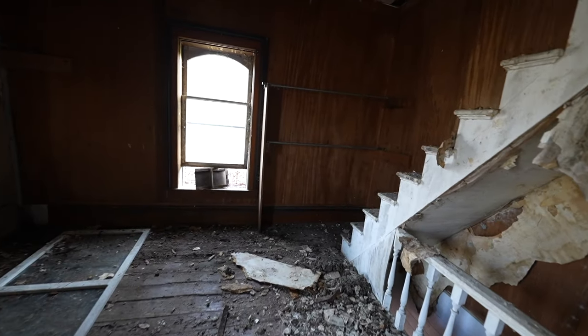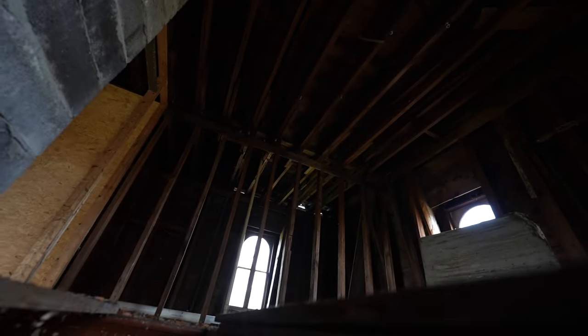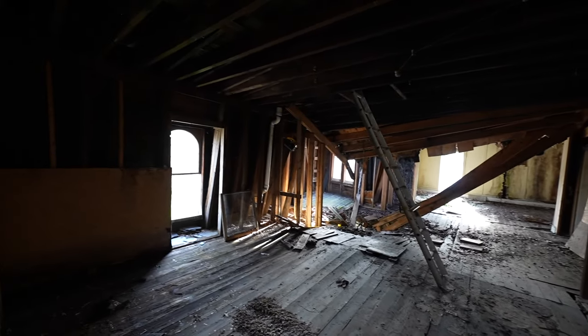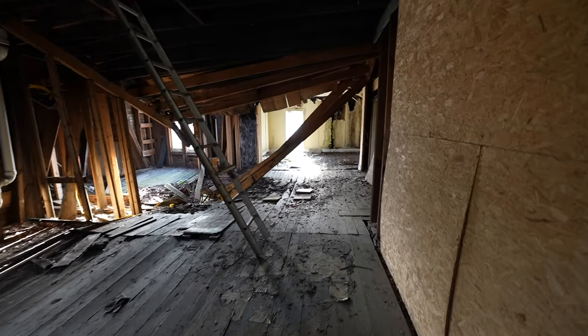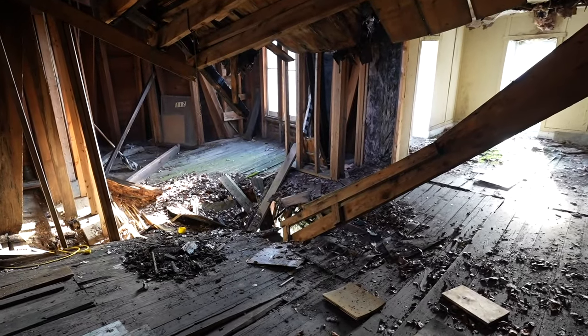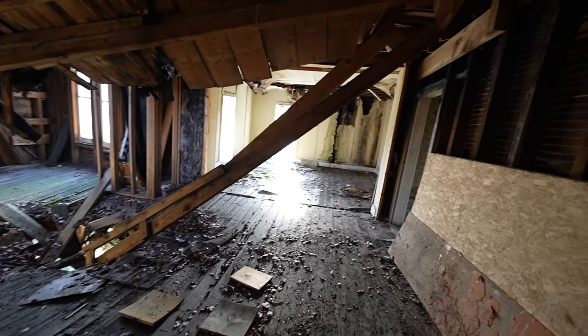Let's check if these stairs are a little bit safer. I guess we'll find out. It's the attic — okay. It's just really stripped up here. I can see what happened — that really destroyed that part. There are crazy ladders in here and stuff. I don't know if I want to go any further.